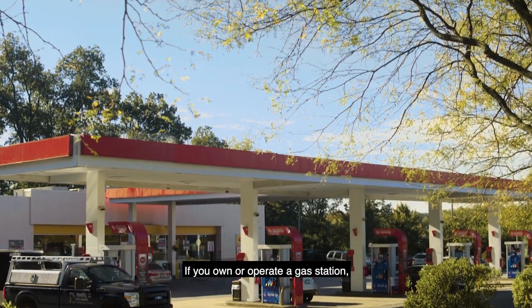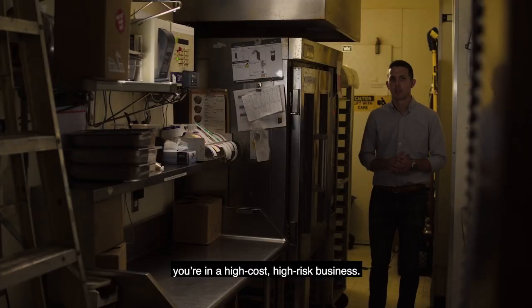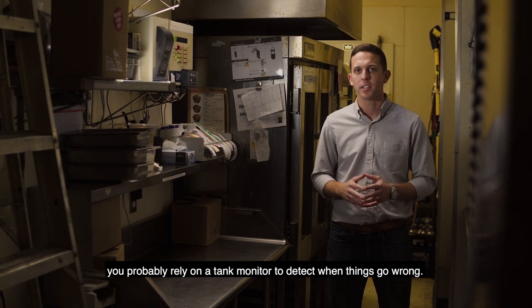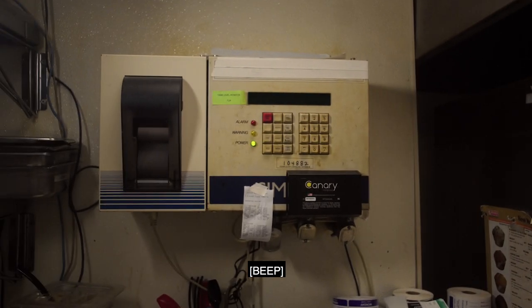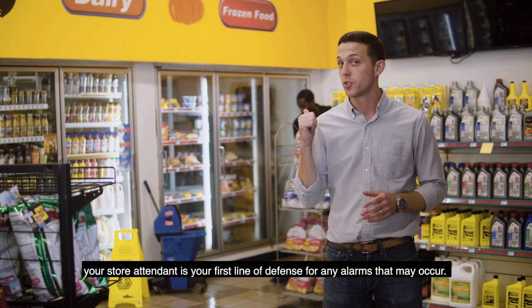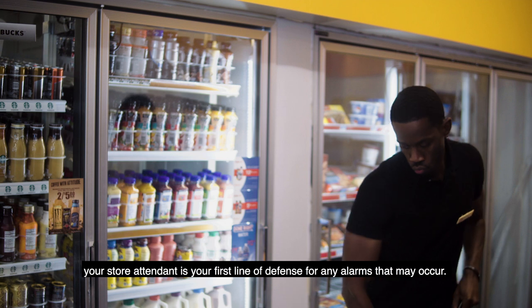If you own or operate a gas station, you're in a high-cost, high-risk business. With your fuel tanks underground and out of sight, you probably rely on a tank monitor to detect when things go wrong. But if you're not on site every day, your store attendant is your first line of defense for any alarms that may occur.